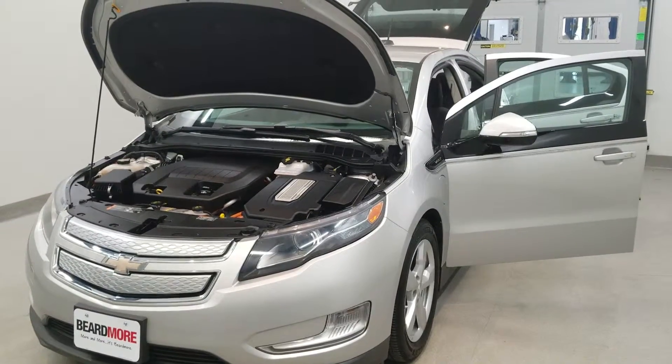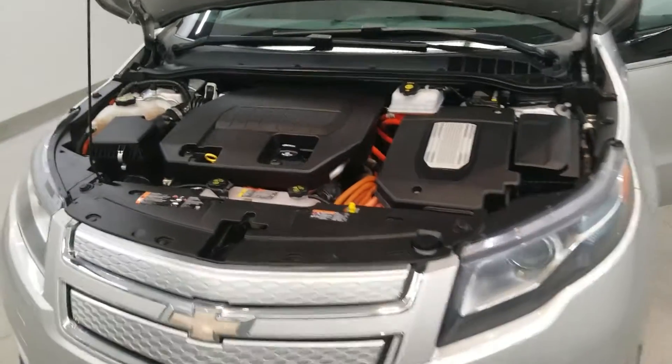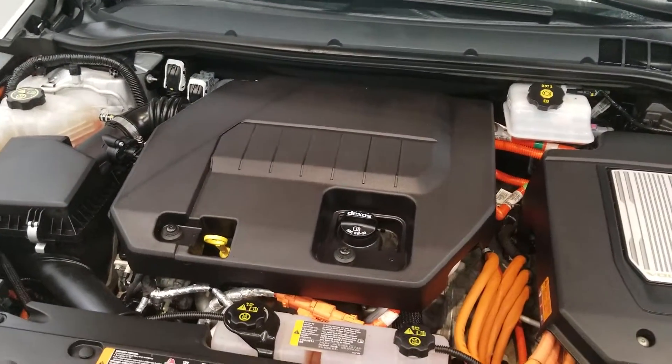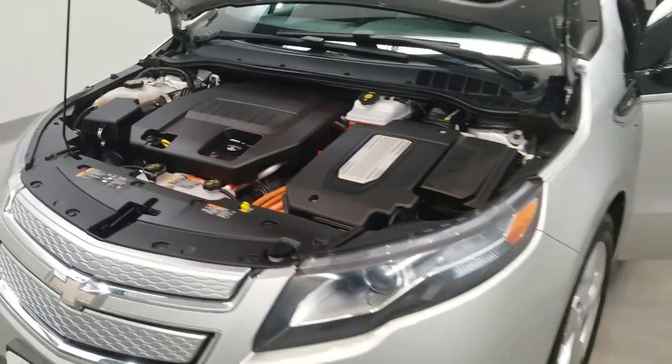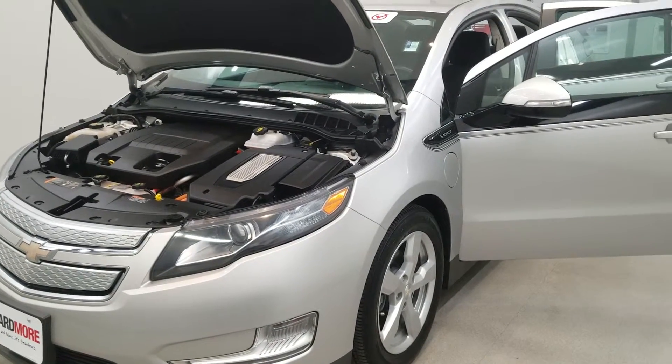This is our 2015 Chevrolet Volt Base. It is one of our pre-owned certified vehicles, equipped with a Voltec electric drive unit engine with a one-speed automatic transmission. This vehicle is silver ice metallic with a jet black dark accent premium cloth seat interior.